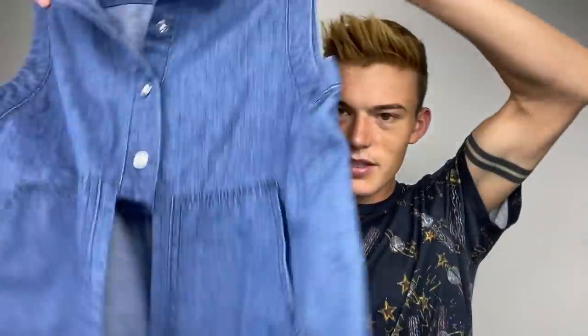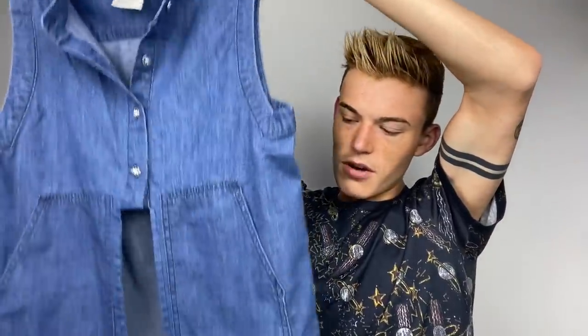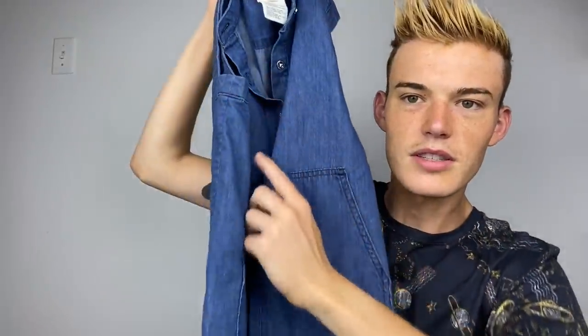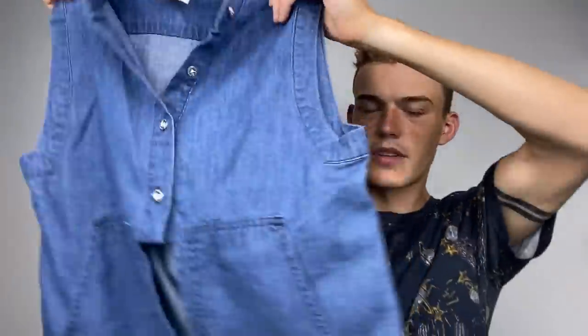This is a Marc by Marc Jacobs - that is a newer label - and it's a size 2. It's really cute. It's kind of like a farm girl top is what I would call it. I love how it buttons and then the buttons just go away right here - that's kind of a cool detail.